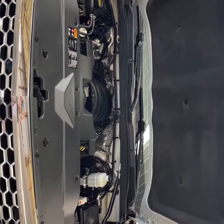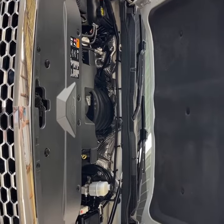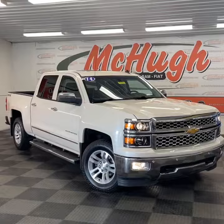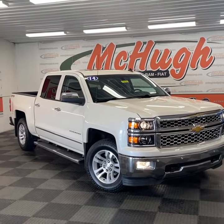This one comes with a sunroof and the rear window is also power sliding. It has the 5.3 liter V8 that puts out 355 horsepower and 383 pound feet of torque. Only 88,000 miles and a great looking truck. Come check it out here at McHugh's — it'll be the easiest buy you'll ever make.